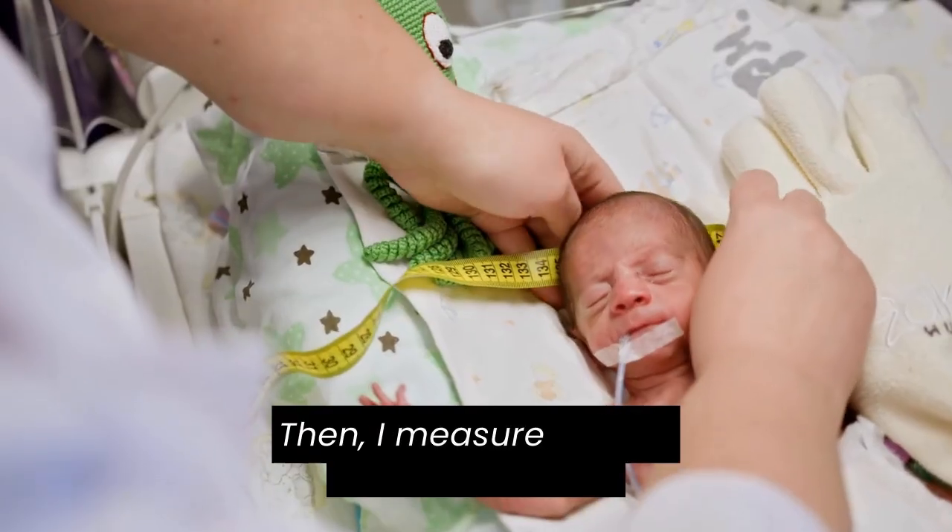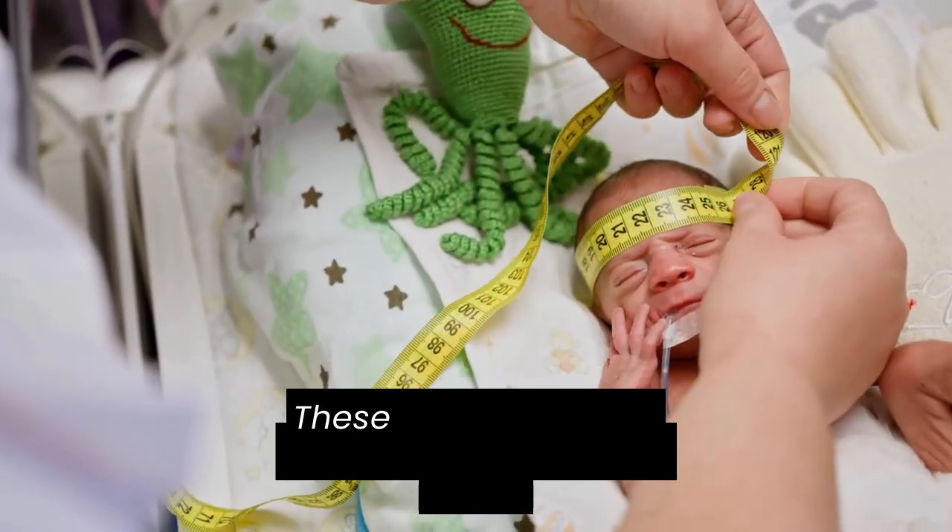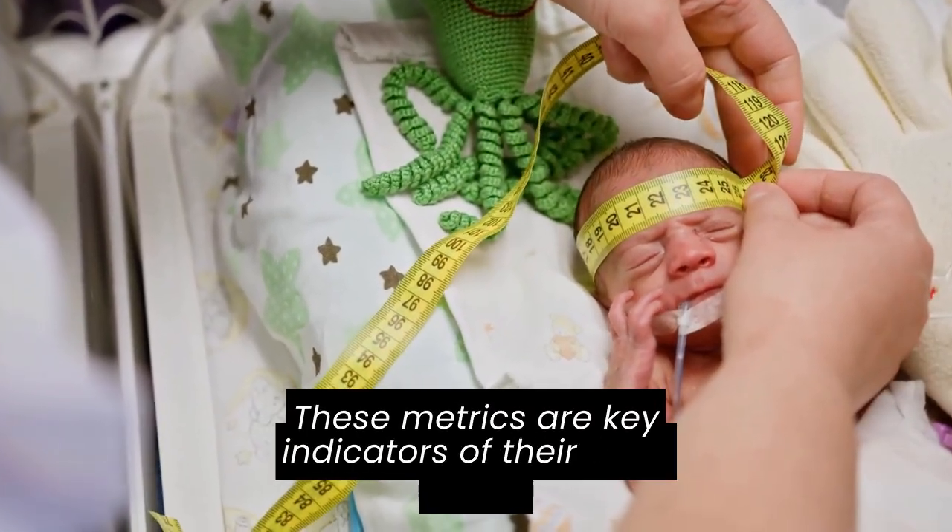Then I measure weight, length, and head circumference to assess growth and development. These metrics are key indicators of their well-being.